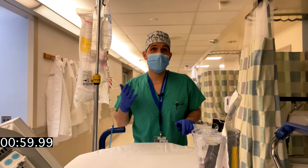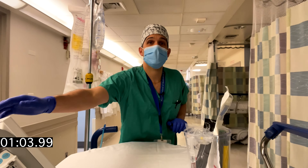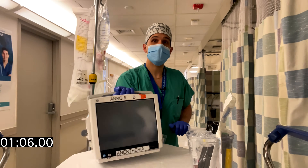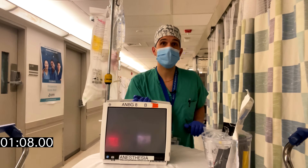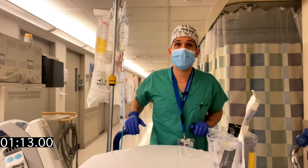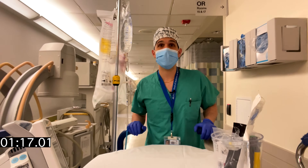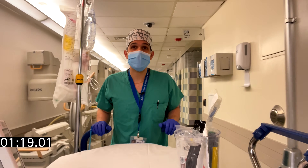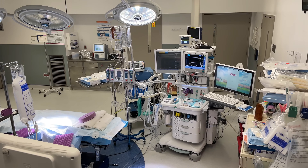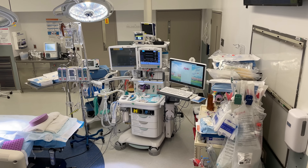The standard of care for monitoring a critically ill patient is making sure that you have a vital signs monitor such as this, where I can look at a patient's heart rate, blood pressure, their oxygen saturation, and EKG continuously throughout this journey. These are the same standards that we would use inside an operating room while observing the American Society of Anesthesiologists standard of care for monitoring.